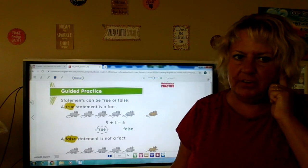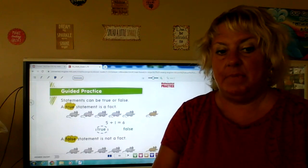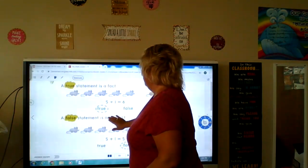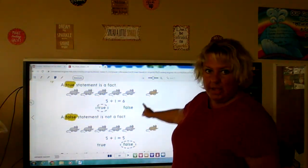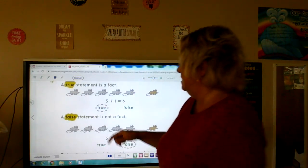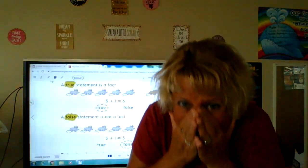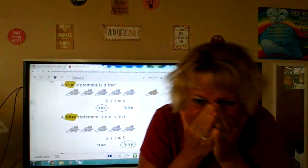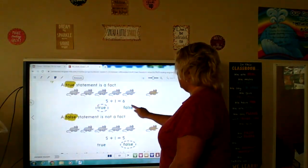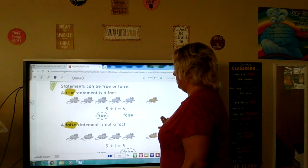Statements can be true or false. A true statement is a fact — it's real. A false statement is not a fact, it's not real. So here we have five mice plus one more. Five plus one is six — is that true or false? Five gray mice plus one brown mouse. One, two, three, four, five, six. Five plus one is six. That is true. So they circled the word true.